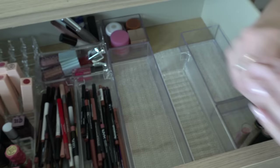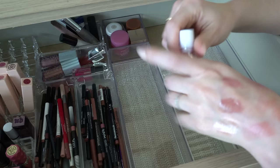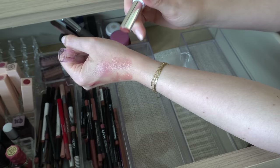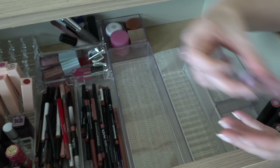This is a Wet n Wild balm in Soft and Juicy. I'm gonna declutter this — I thought it was gonna be like the Makeup by Mario and it is a little bit, but this one has a lot of shimmer in it. I'm not gonna use that, I'm gonna get rid of it.